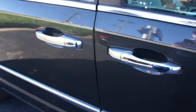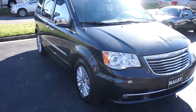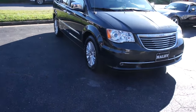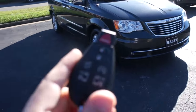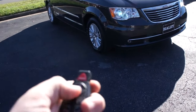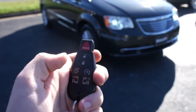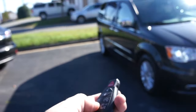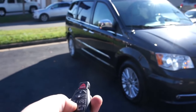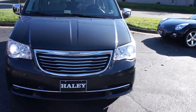Along the side you can see your Stow 'n Go badge, intelligent key entry on the door, and your Chrysler pinstripe. The standard Chrysler key fob has your lock and unlock, and pressing this button twice will open your power trunk. Pressing the door button twice opens the power doors.